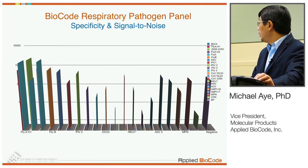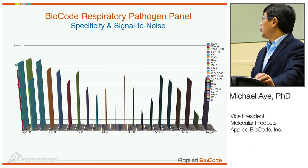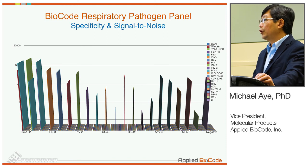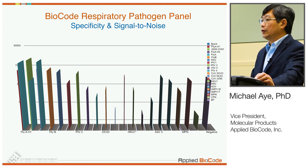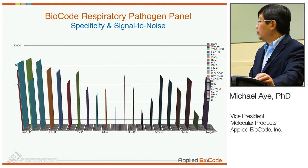To illustrate the specificity and signal-to-noise of our system, plotted here are MFI values on the vertical axis with different probes from front to back, and different analytes and targets tested going from left to right. You can see very robust signals for each target with really low background signals, providing a very good signal-to-noise ratio to make detected and not-detected calls.